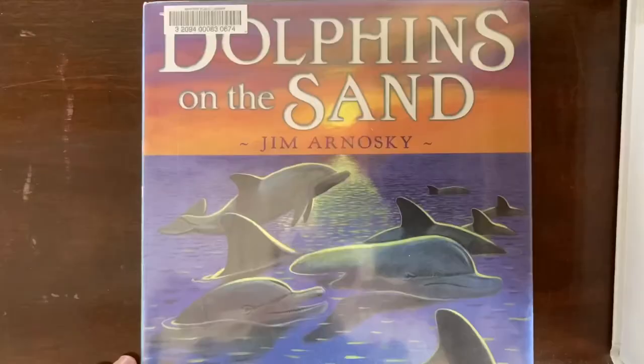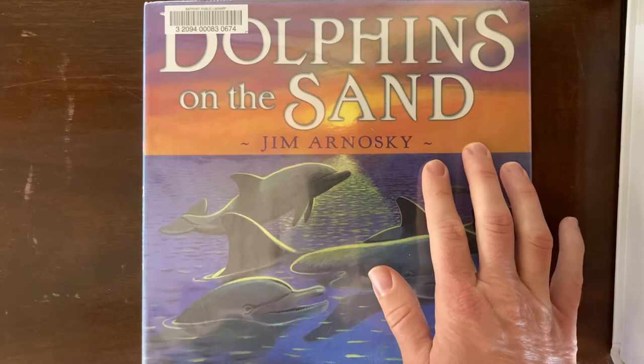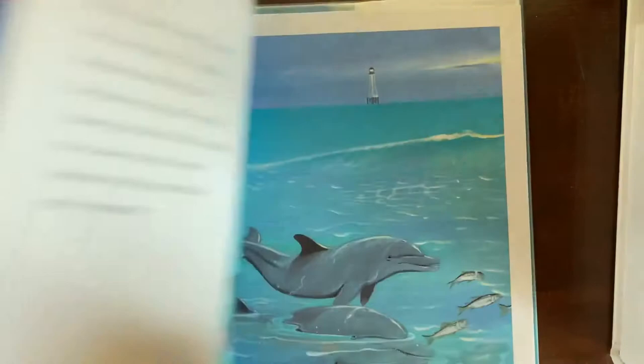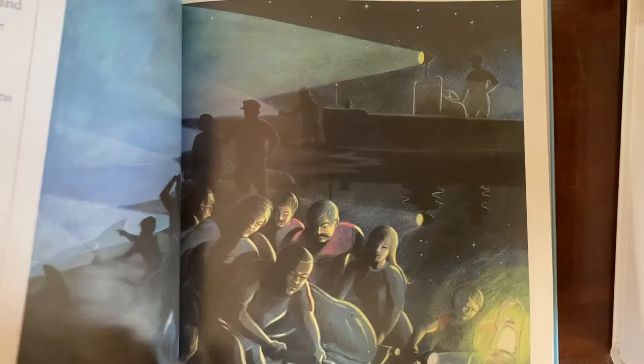Then I have a few dolphin books to share. This one is Dolphins on the Sand by Jim Arnosky, who is one of my favorite children's book writers and illustrators — you'll see lots of books by him on my channel. He especially specializes in nature books and has lots of ocean ones. This one tells the story of some dolphins that get stranded on a beach and then a rescue effort to get them back into the water. Beautifully illustrated and a lot of fun.